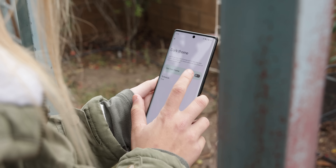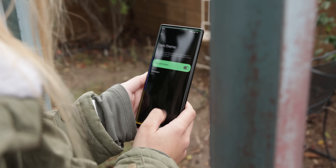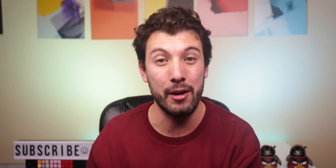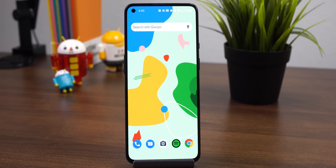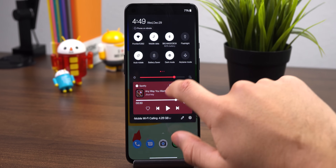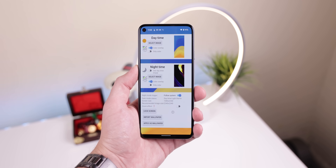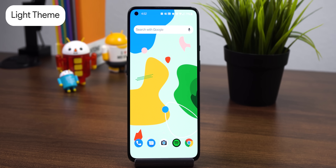Almost every phone supports a system dark theme to save your battery and stop you from getting blinded at night. All that's left, though, is the wallpaper, especially if you don't like using an AMOLED wallpaper. I had a bad habit of this since I love colorful, bright backgrounds, so I turned to an app called Dark Mode Live Wallpaper, which makes any current background turn even darker when I enable the system dark theme. Once I turn it off, the wallpaper brightens up again. Another option is that I can use two different backgrounds — one for the dark theme and another for the light theme.